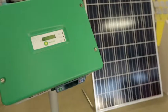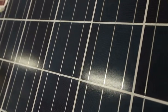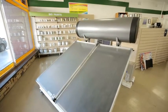Twenty-eight years ago, hardly anyone knew what a solar module was. These days, your best renewable energy solutions come from Natural Technology Systems.